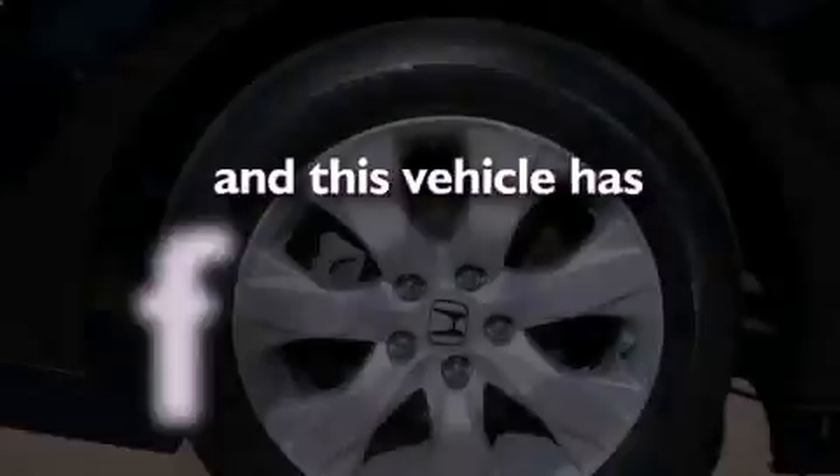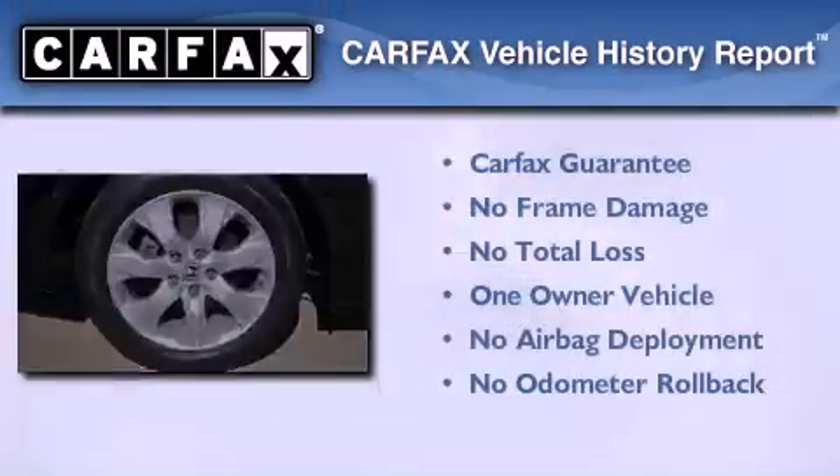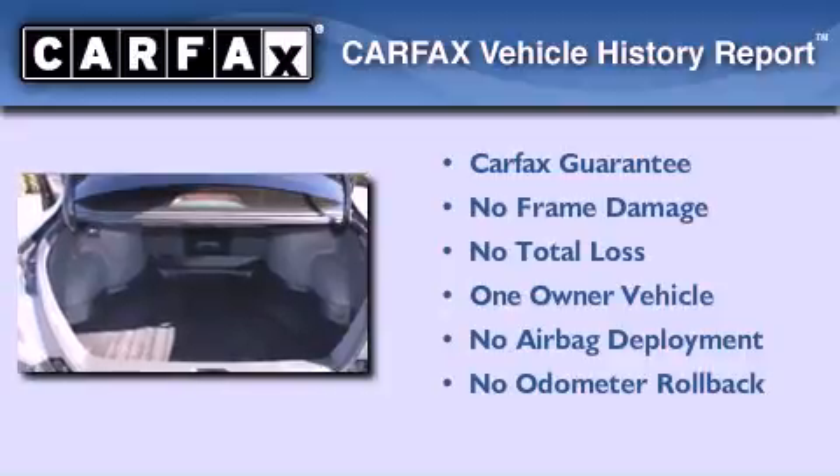This vehicle has fewer than 37,000 miles on the odometer. This Honda has had only one owner and it qualifies for the Carfax buyback guarantee.